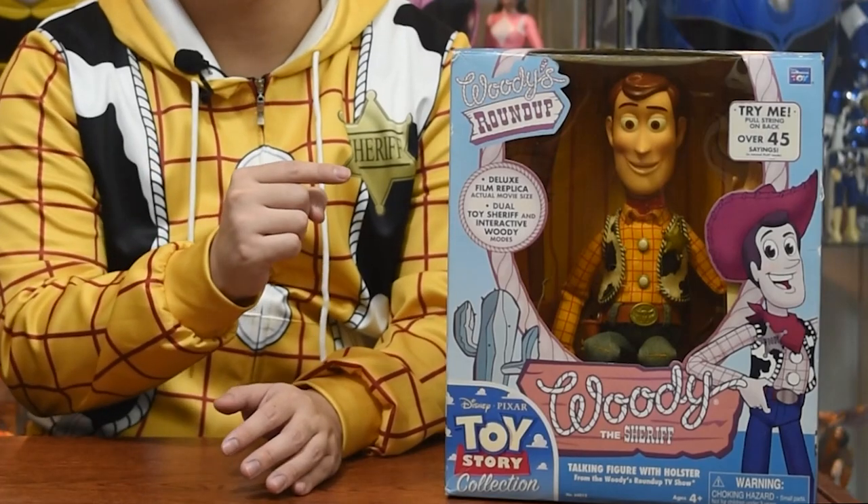These are not available anymore and you have to get them from resellers or collectors. One of my favorite sites to get these collectibles is from Japan — not just from the country Japan, as in the website is called From Japan.